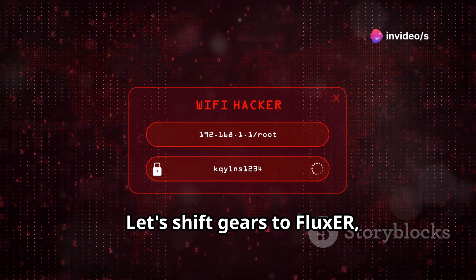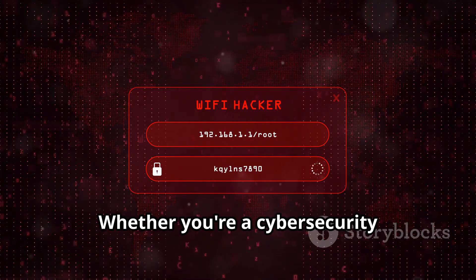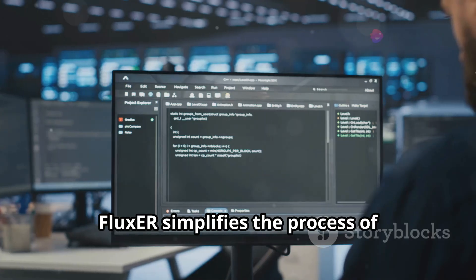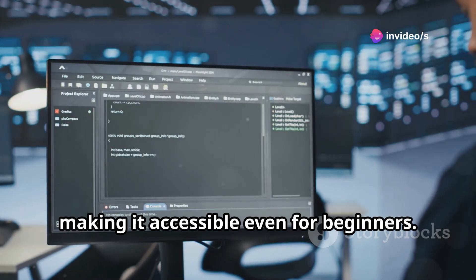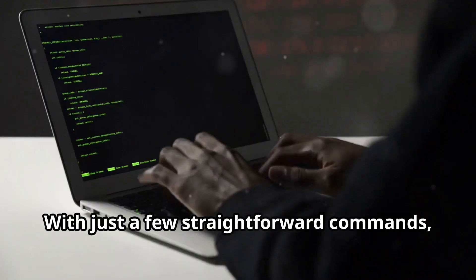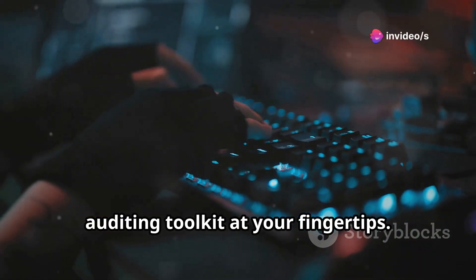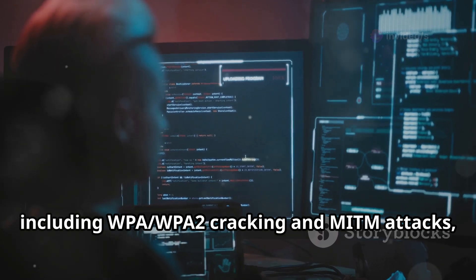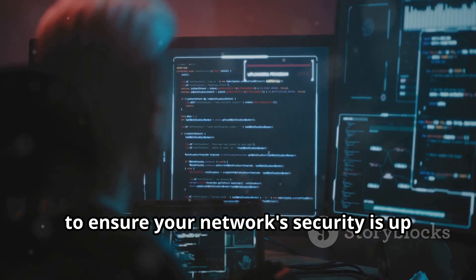Let's shift gears to Flux ER, a powerful tool specifically designed for Wi-Fi security auditing. Whether you're a cybersecurity professional or an enthusiast, Flux ER has got you covered. It simplifies the process of installing and running Flux ER within Termux, making it accessible even for beginners. No more complicated setups or confusing instructions. With just a few straightforward commands, you can perform a variety of tests, including WPA and WPA2 cracking and MITM attacks.